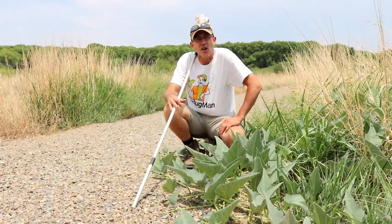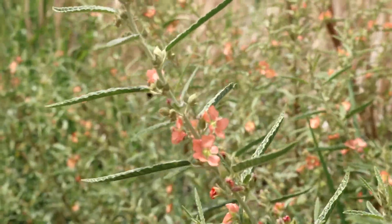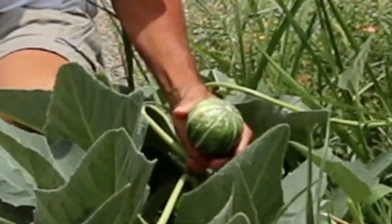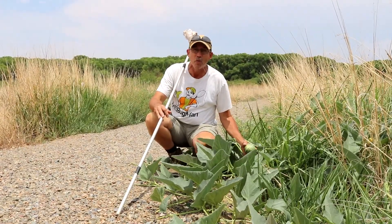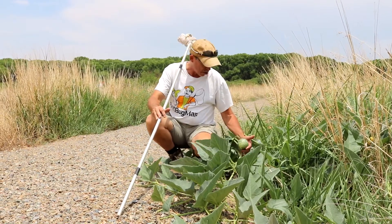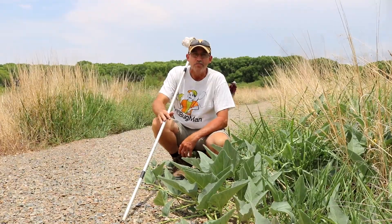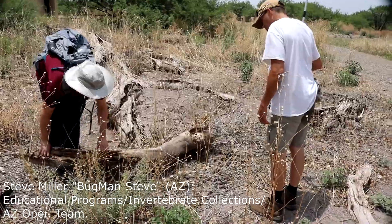The Southwest U.S. has the largest variety and biodiversity of pollinators in the country — how cool is that! A lot of them are specialists, which has a lot to do with the wide variety of squash found all over the region. Everywhere we go we keep running into different types of squash, and here at San Pedro House we're finding squash just growing wild — pretty cool.